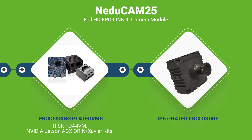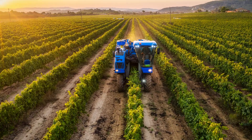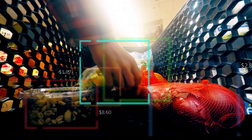The IP67 rated enclosure of this camera makes it suitable for use in harsh industrial conditions by protecting it from water, dust, temperature variations, and shocks and vibrations. All these make this camera suitable for applications such as autonomous mobile robots, agriculture robots and vehicles, autonomous vehicles, intelligent video analytics, and self-checkout systems.